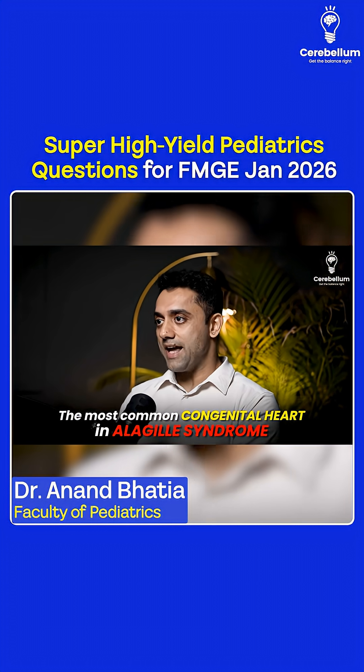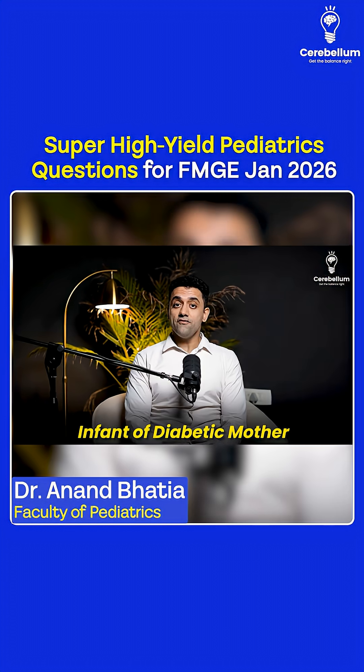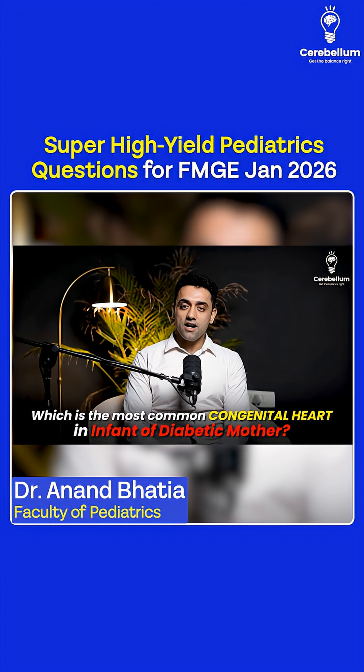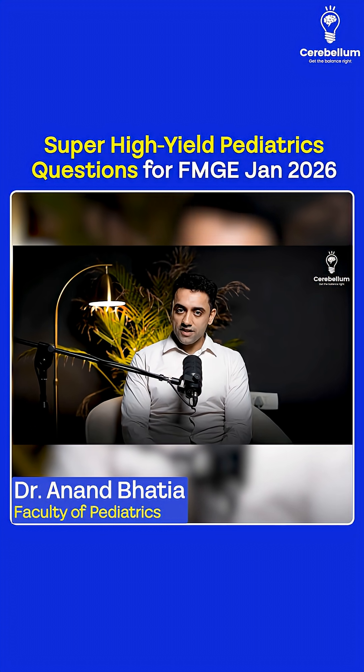Next image-based question: where do you see a butterfly-shaped vertebra? The answer is Alagille syndrome, and the most common congenital heart defect in Alagille syndrome is pulmonary stenosis. Regarding infant of a diabetic mother — the most common congenital heart defect is VSD, and the most specific is TGA.